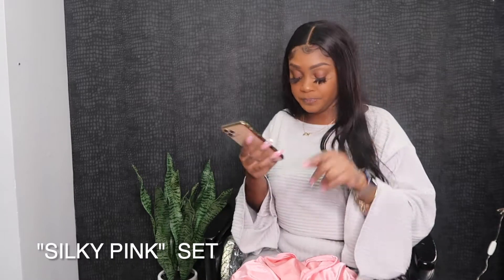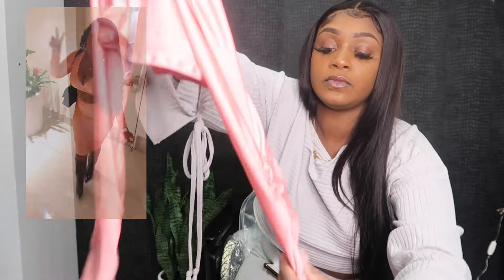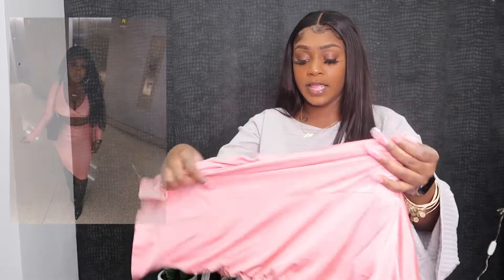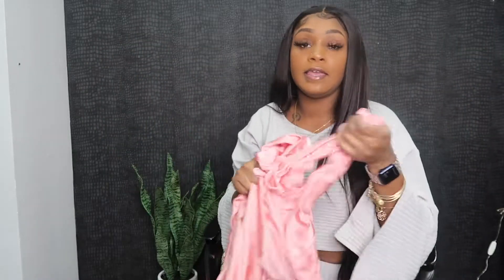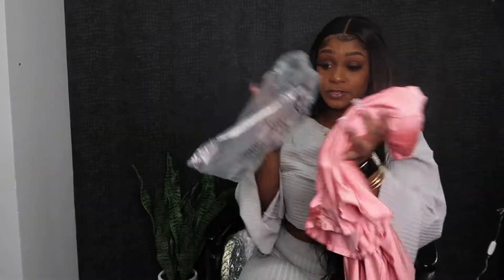This is called the Silky Pink Set — it's a two-piece set. It has scrunchie ruching at the bottom of the sleeves. It dropped on Valentine's Day, well it was supposed to, but I was late. It has ruching on the sides, and on the front it fits the body so good. Super stretchy — even the top is super stretchy. I love this fit so much. It feels like silk on your body, so smooth.